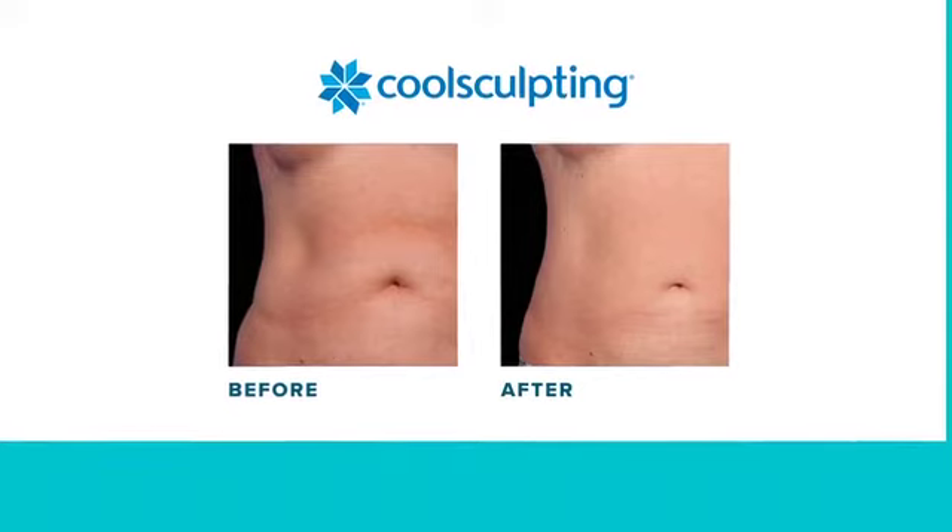When you come in for your CoolSculpting treatment, we will apply an applicator to the body. The applicator lowers in temperature to a level where the fat freezes but does not affect the water-based tissues or surrounding areas. We are able to selectively target the fat.